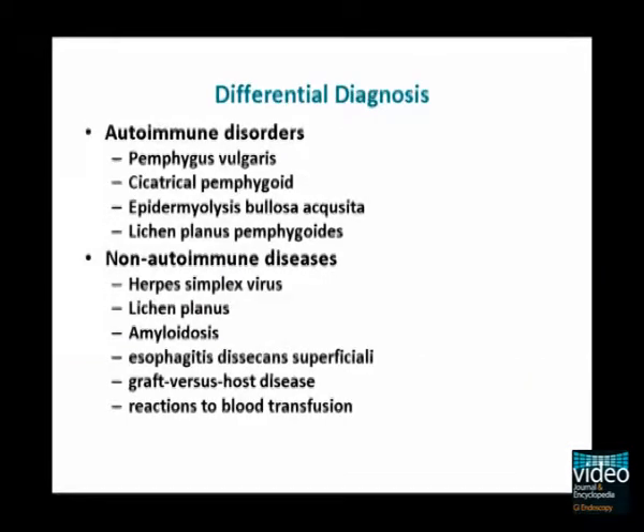There are many autoimmune skin disorders that also affect the esophagus, including bullous pemphigoid, pemphigus vulgaris, cicatricial pemphigoid, epidermolysis bullosa acquisita, and lichen planus pemphigoid.